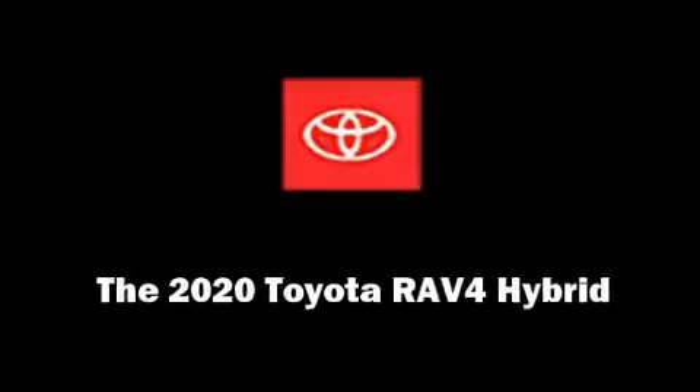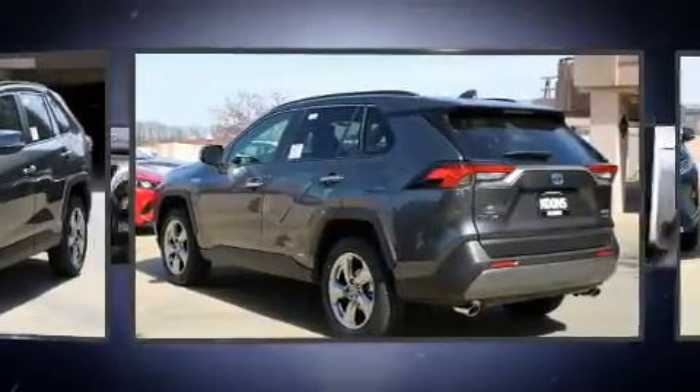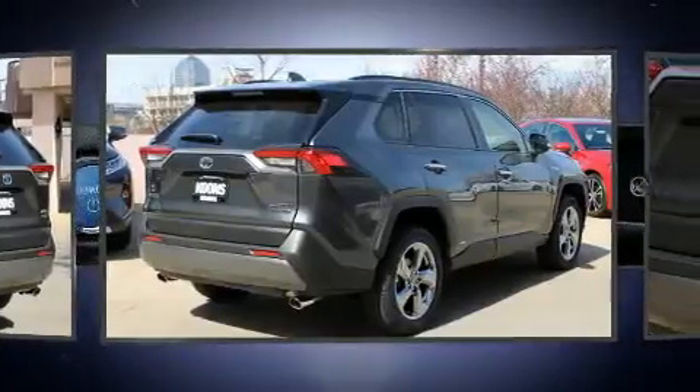Discerning drivers will appreciate the 2020 Toyota RAV4 Hybrid. Under the hood, you'll find a four-cylinder engine with more than 170 horsepower, providing a smooth and predictable driving experience.